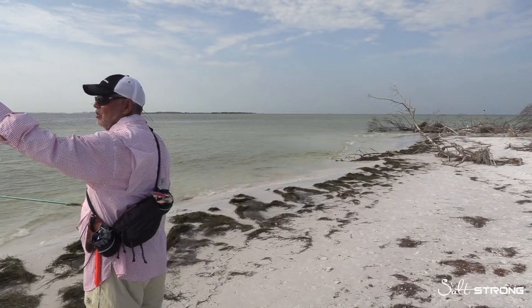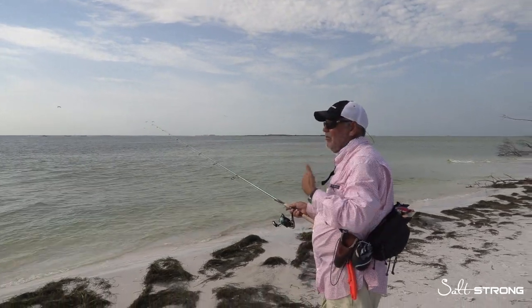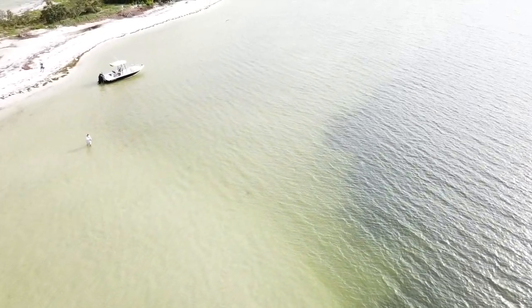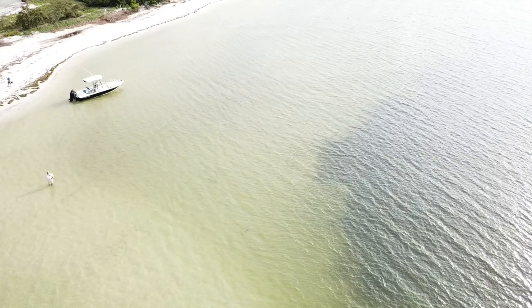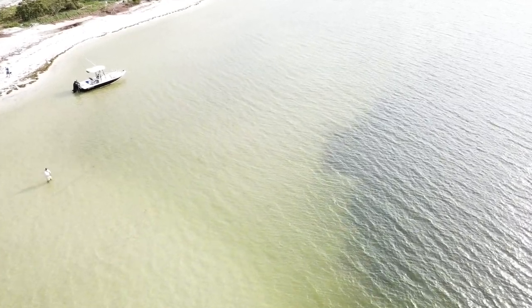We've got a strong tide running from left to right around this point, so that current is funneling all the bait here. The structure here is more subtle — there's a deep drop-off that extends not too far from the shoreline, maybe 50 to 60 yards out, and it then leads onto a wide sand flat. It's that difference between deep and shallow water that creates the structure. There's also grass along that deep edge.